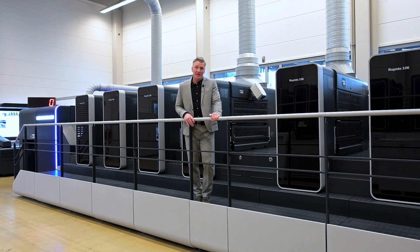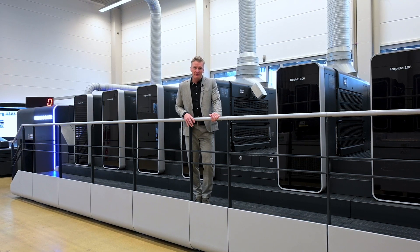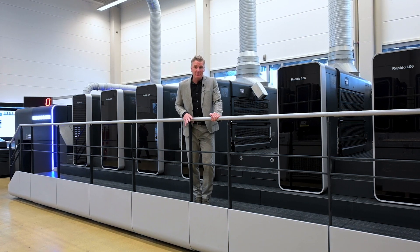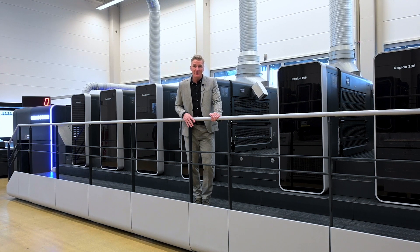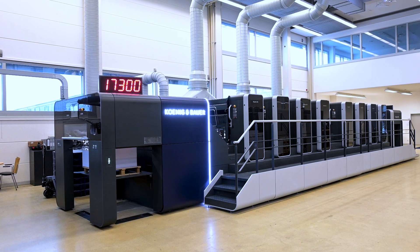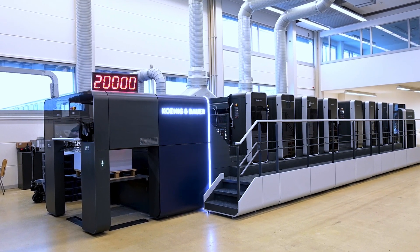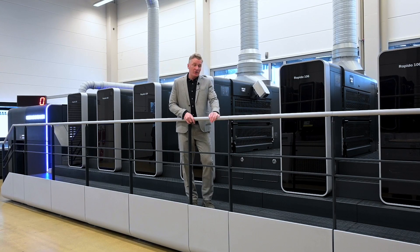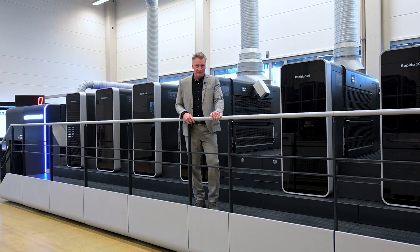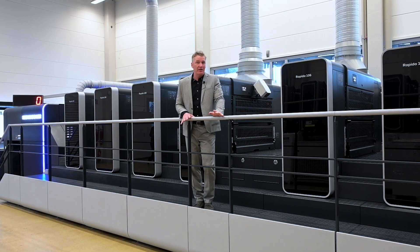This particular press I'm standing on today is a medium format four over four perfecting press with many unique features. For example, to name a few of them, we have our side-lay-free infeed system, our SIS. We have perfecting at 20,000 sheets an hour. We have our in-lane color control. This camera will measure every sheet. And we have the ability to control via gray balance also.